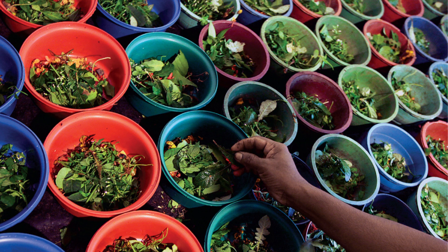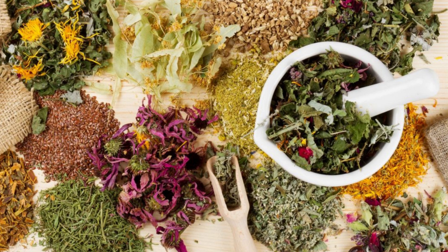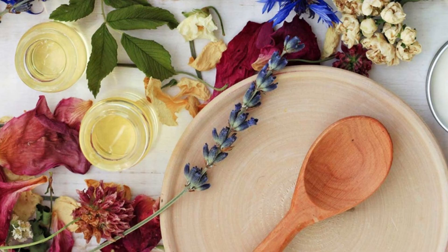Curry leaves pair well with spices like mustard, cumin, coriander, and fenugreek. They are often used in combination with other aromatic herbs and spices.